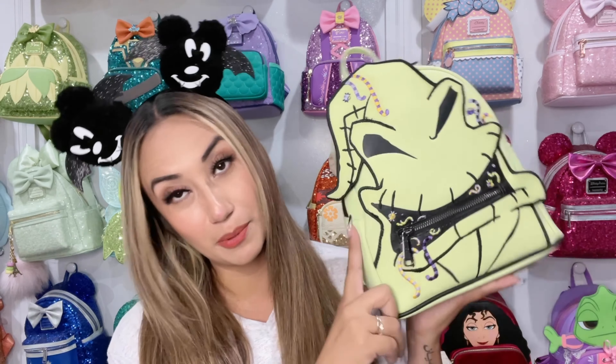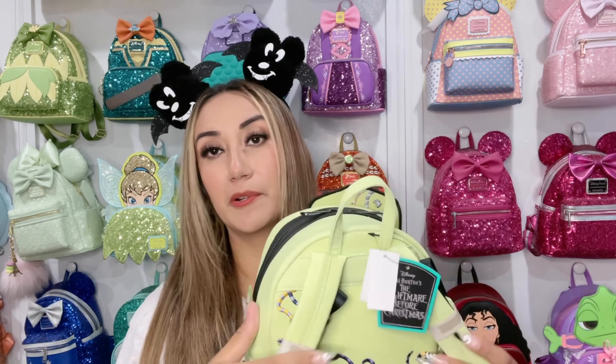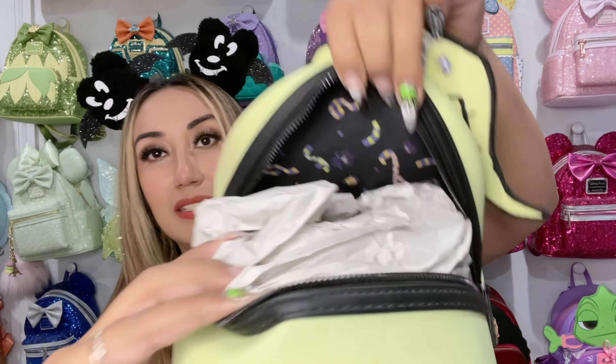It has embroidered worms and bugs, a zipper pocket — though it is quite small — and the Nightmare Before Christmas plaque for Timberline Loungeflies. There's a black zipper, and on the back there's more embroidery. I will post a picture so you guys can see it glow in the dark — it is amazing. There's another Oogie Boogie one I love but it goes for a crazy amount, so I grabbed this one and I'm happy to support my friend Melissa.